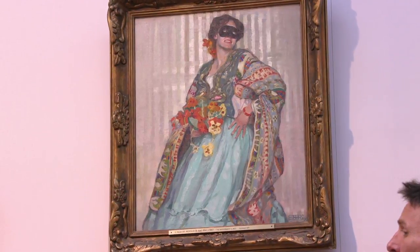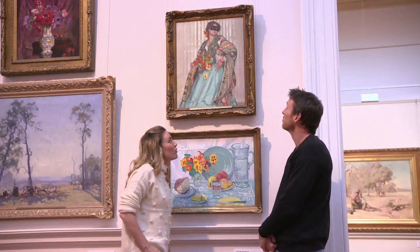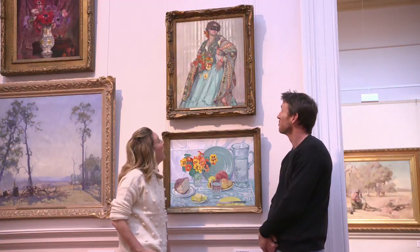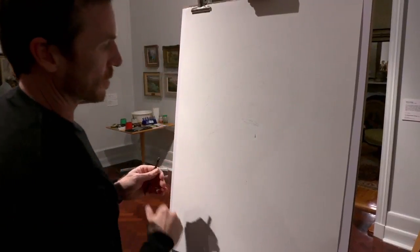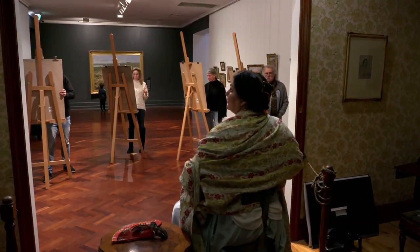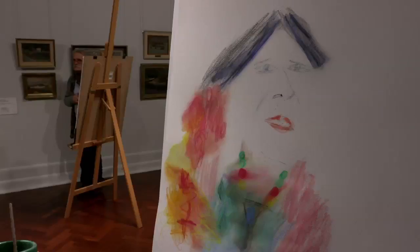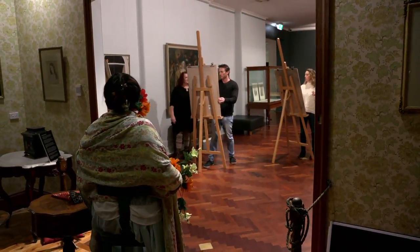One particular portrait caught our eye — it's called The Masquerader. Do you think you could replicate that? Yeah, I think I could give it a go. Alison took us through a class on how to paint a portrait and gave us a few tips. The beautiful Merrin posed for us and Steve and I had a crack. Alison was amazing — like a great art teacher. I don't have a lot of skill in that area, but she made me feel like I could do it. She made me realise that everybody can do some form of artwork if you put your mind to it.